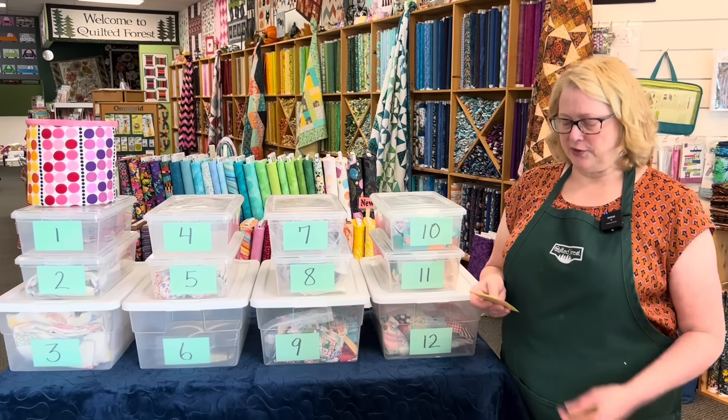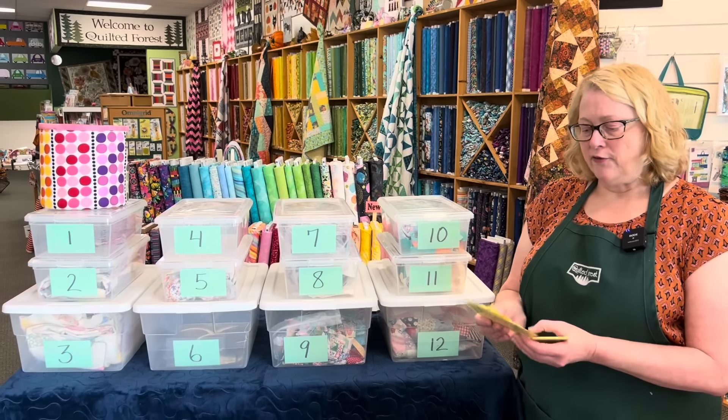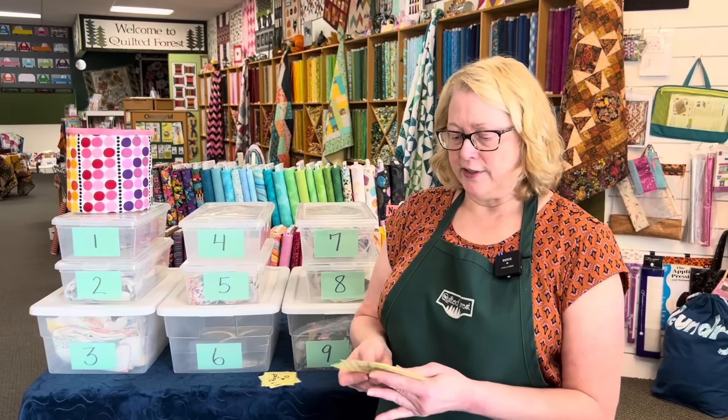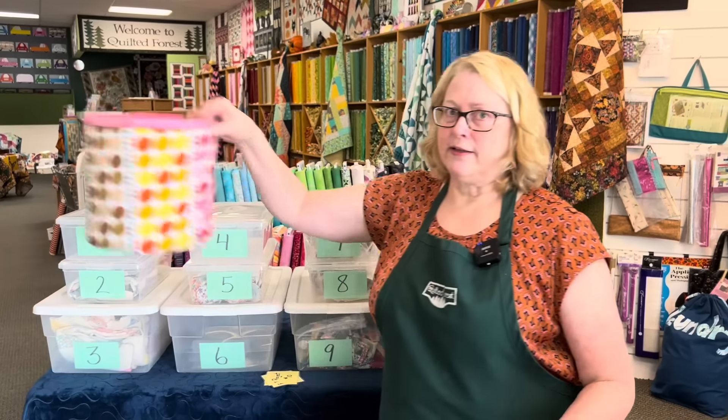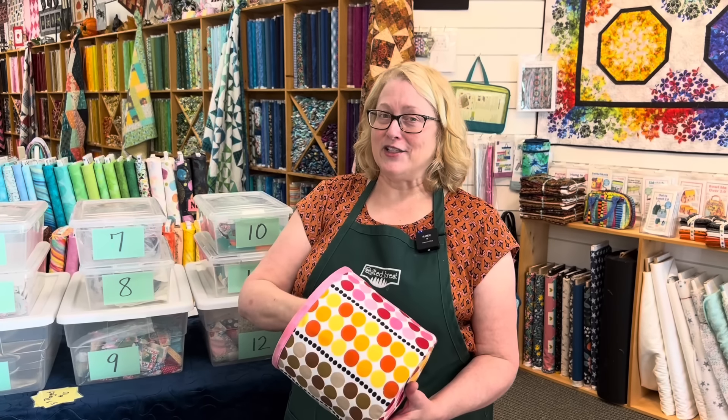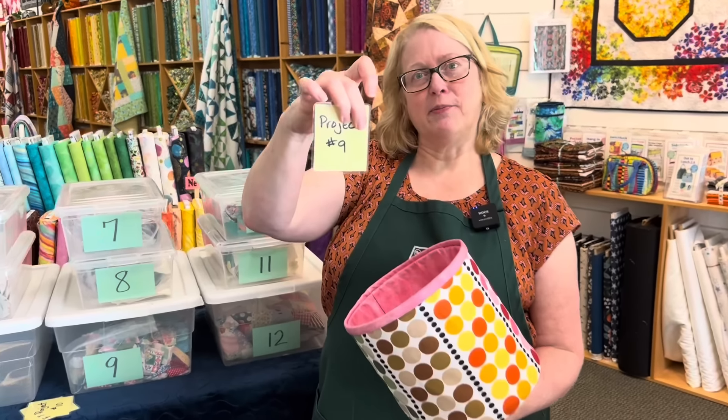Now it's time to pick our project for June. I've taken out the numbers for the projects we've already picked, so we have seven left. They're going to go in the bucket — let's see what kind of fun we're going to have in June. And it's going to be project number nine!